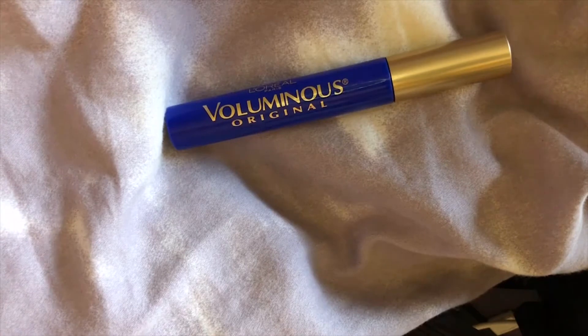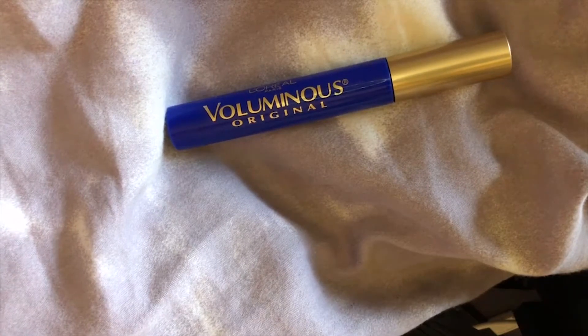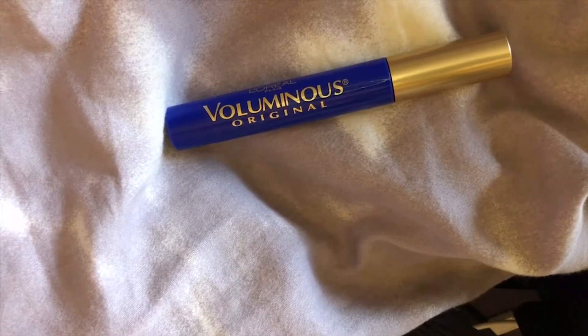You can get all sorts of fun looks. They have the Infallible liners in the cobalt blue color, which now I need to get one of my own.